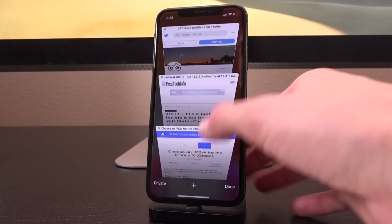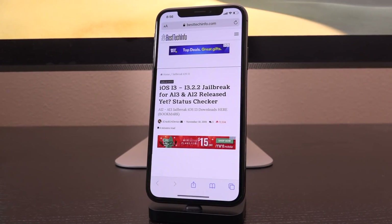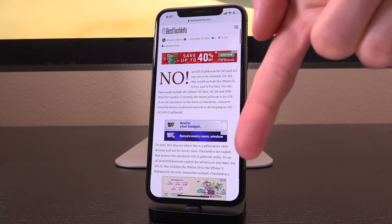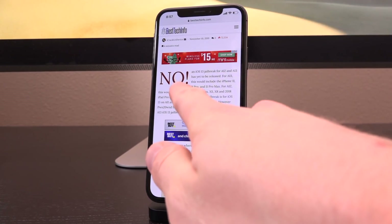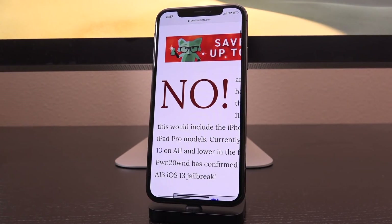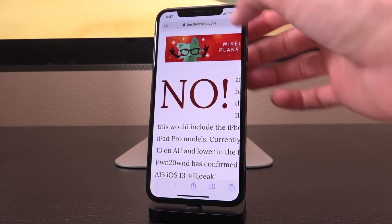First and foremost, I wanted to mention that if you guys have yet to bookmark my A12 and A13 jailbreak status checker page, be sure to do so — linked down below in the description. This 'no' will change to a 'yes' once the jailbreak is out for those devices, and this can also be viewed as the status checker page for when a semi-untethered jailbreak is going to be out. They're basically going to be one and the same.